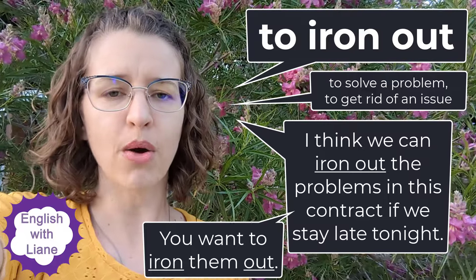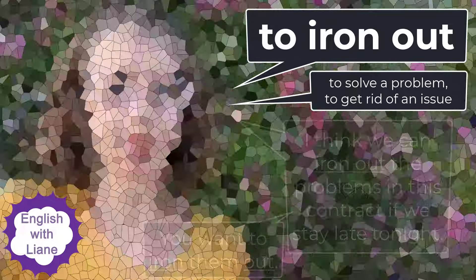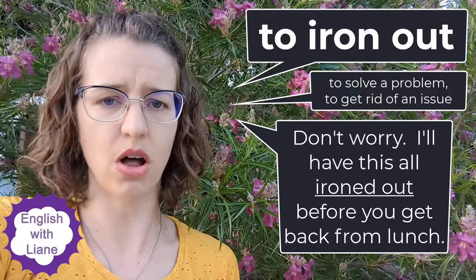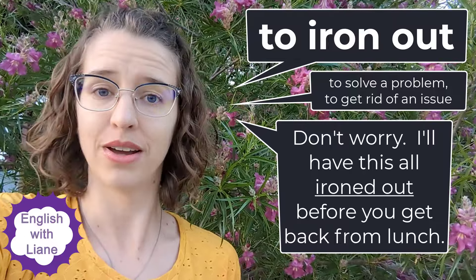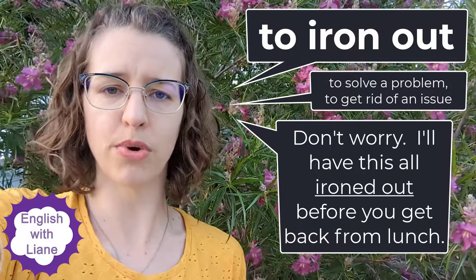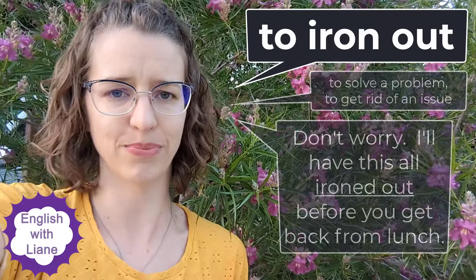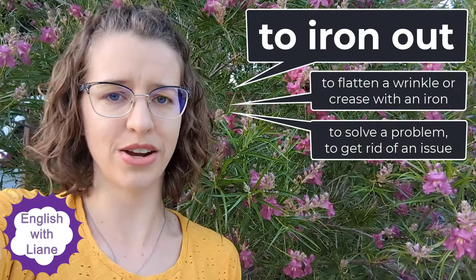When we use 'to iron out' in this definition, think about a problem and getting rid of a problem. Perhaps you might tell your boss, 'Don't worry, I'll have this all ironed out before you get back from lunch or back from your trip,' meaning whatever the problem is, you'll have it fixed before the person comes back.